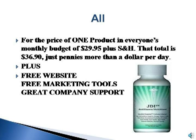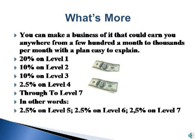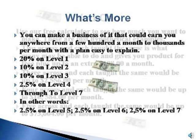Plus, a free website, free marketing tools, and great company support. What's more, you can make a business of it that could earn you anywhere from a few hundred a month to thousands per month with a plan easy to explain: 20% on level 1, 10% on level 2, 10% on level 3, and 2.5% on levels 4 through 7.